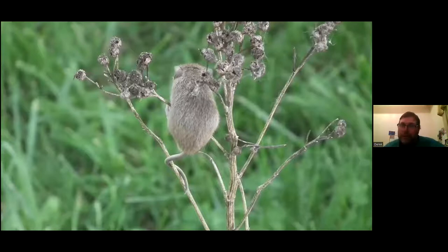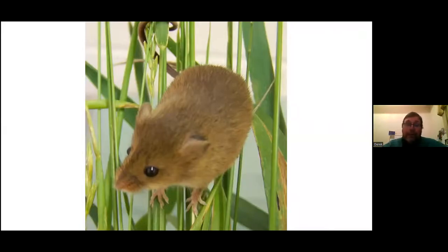Using its prehensile tail as an anchor, it can lean forward with its front feet and jump across gaps. It also uses the tail as a brake when travelling down stems to escape predators from above, which tend to be birds of prey. It has quite large eyes and prominent ears to navigate and listen for predators, and tends to be active at dusk and dawn, becoming fully nocturnal in winter.